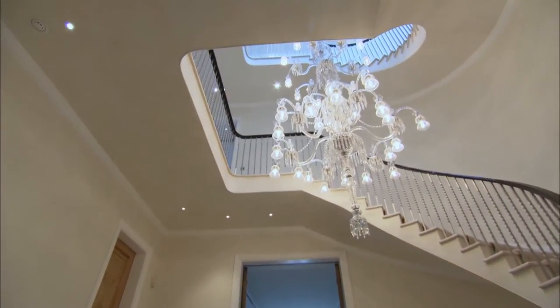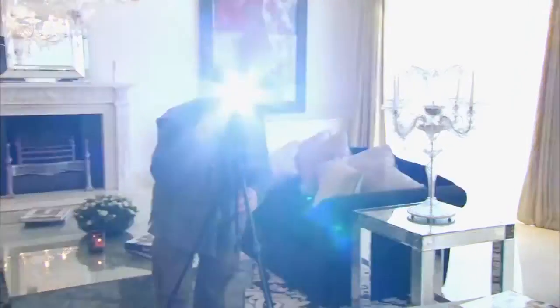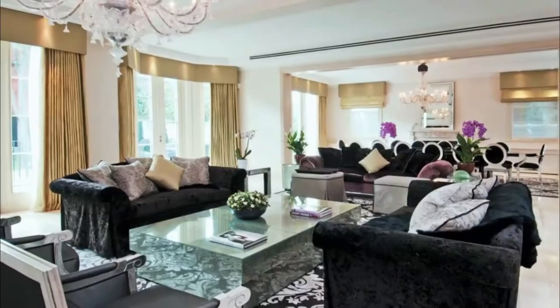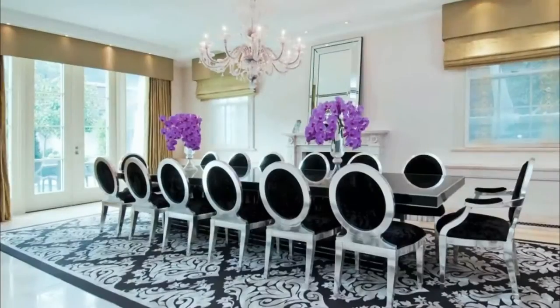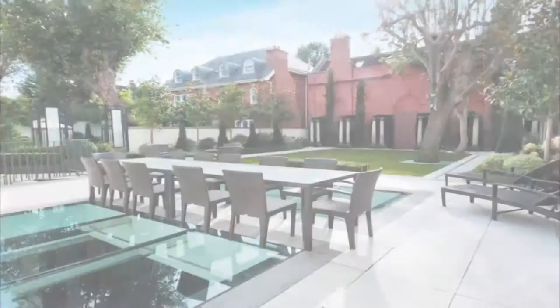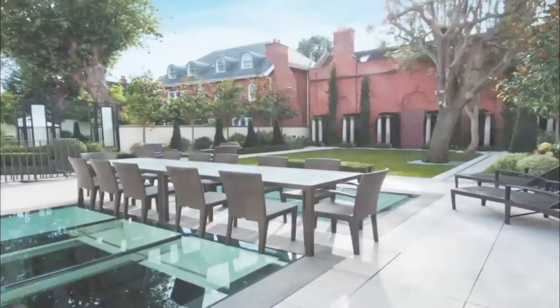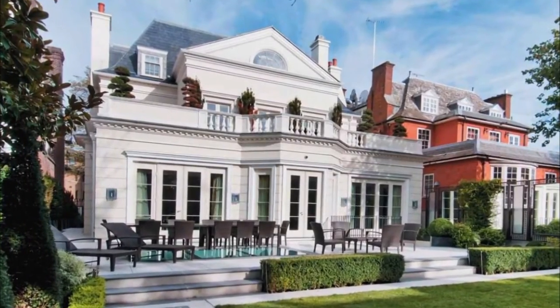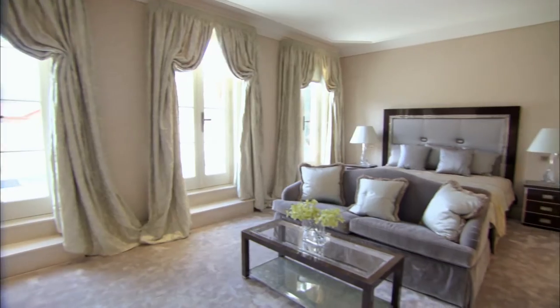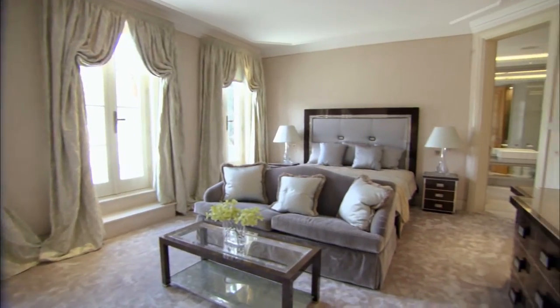Wow, this is beautiful. So Alexandra, I want it in all the international magazines. Absolutely, especially with the garden, the terrace. The house will appeal to an international buyer. It is ready to move into which they love. It also has live-in staff accommodation so it appeals to the international market. It's beautiful.